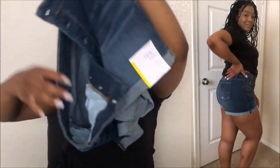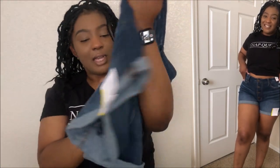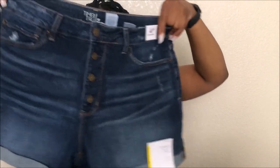Then I also got these Time and True high-rise shorts. I thought these were the cutest, which is why I picked them up. I saw them on the online app. I didn't button them back up because I already tried them on when I first bought them, but I forgot to put the buttons back up — bear with me, y'all. There you go, now they're buttoned up. Those are really cute.